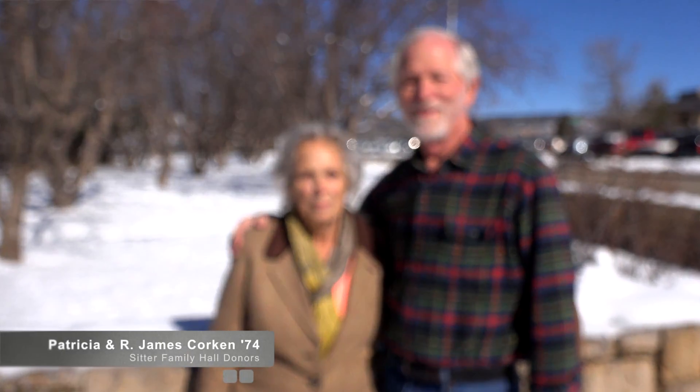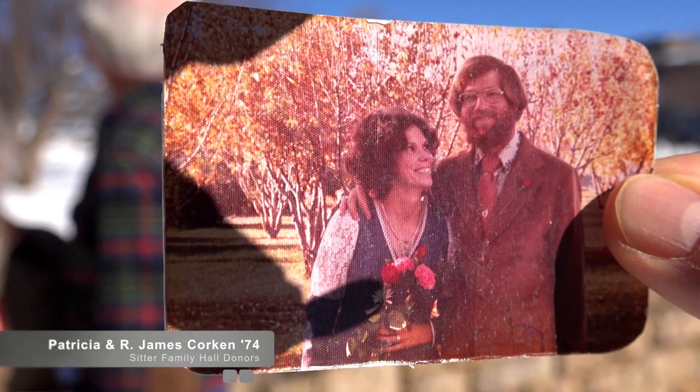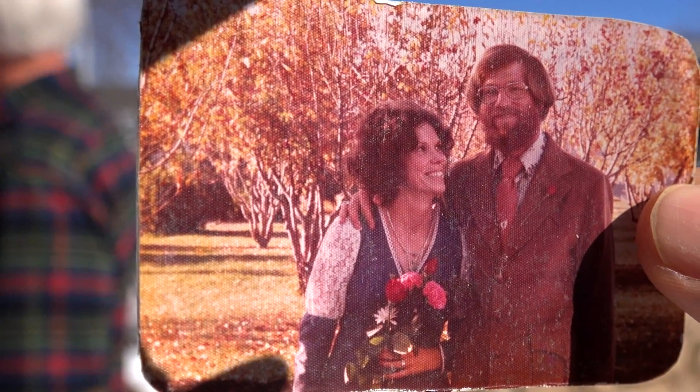We got married in the fall of 1976, and the trees behind us were all in their fall colors. I think the students that come out of this program, especially with all the technology at their hands now, can rival anybody. Education is so important to lift people up from where they are to a brighter future — it's really one of the only avenues there is. It seems like science isn't getting the support that it needs these days, and it's important for us to do our part.